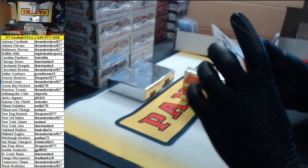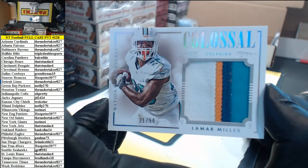21 of 50, Colossal 4-color patch — Lamar Miller, Dolphins. Melly 270.